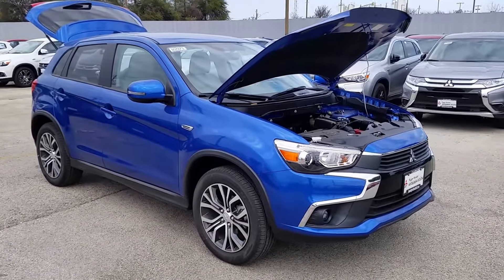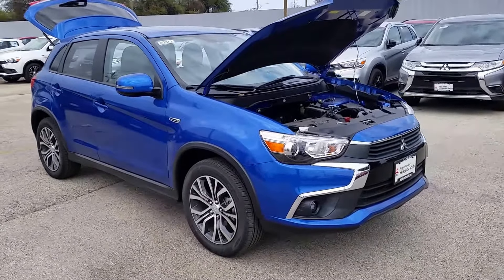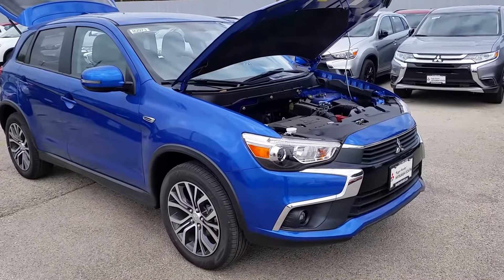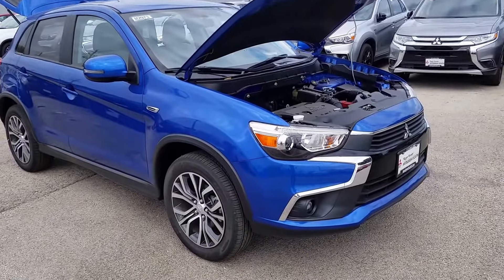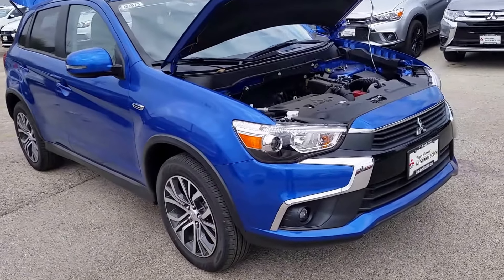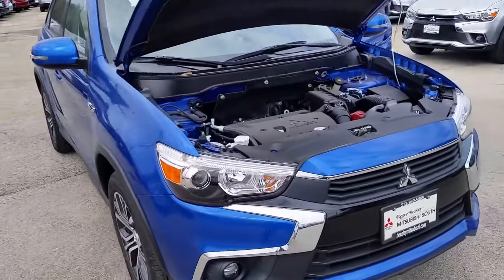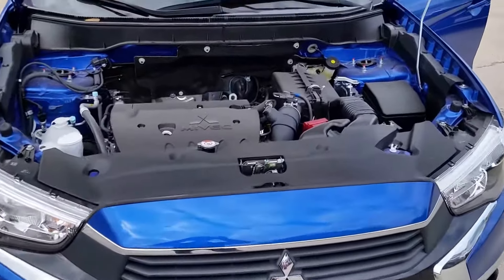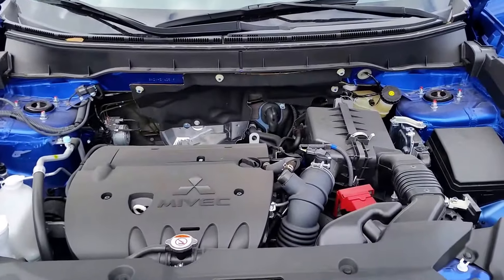Hey guys, I have the 2017 Mitsubishi Outlander Sport here. This is an ES model, so that is the entry level. It comes standard with your 18-inch alloy wheels, the safety of turn signals in the mirrors as you can see, projector headlights as well as fog lights, and a two-liter four-cylinder engine.